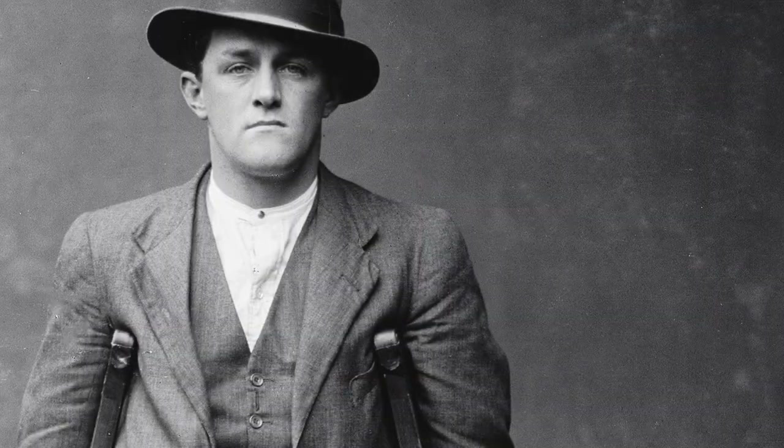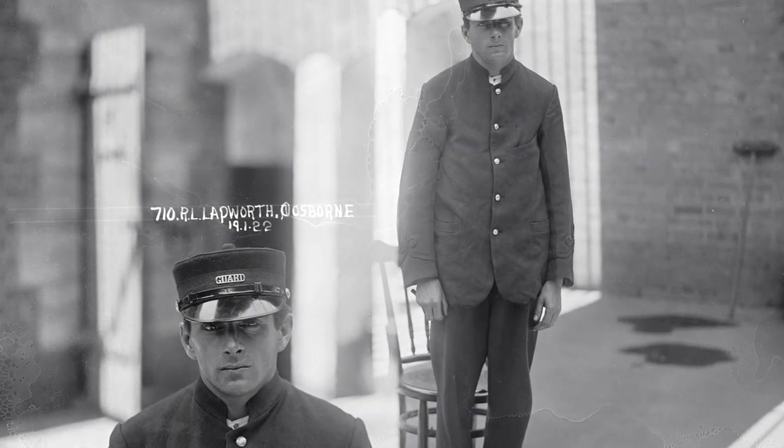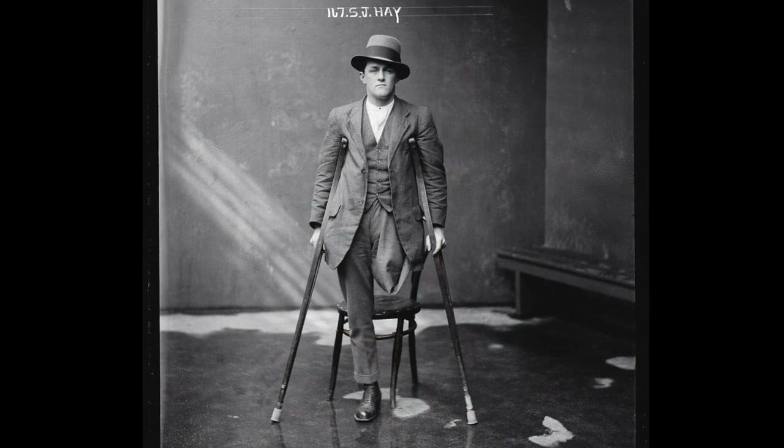Glass plate negatives allowed a skilled photographer to take an image that had a crisp depth of field that you don't find in many other later images where there's flash photography. The photographer also needed to understand light and how light worked, and the majority of the images were taken in the cells and the cell area of Central Police Station in Sydney, where there was very little ambient light.